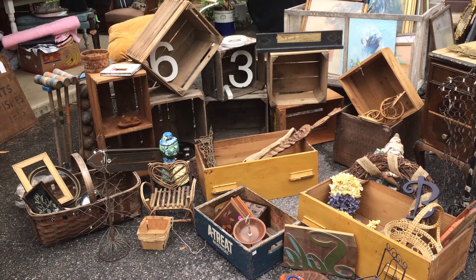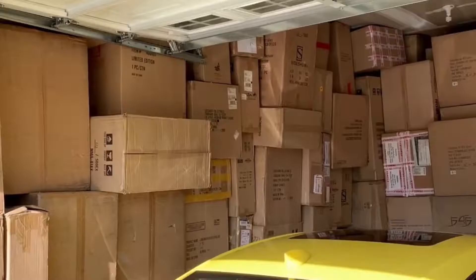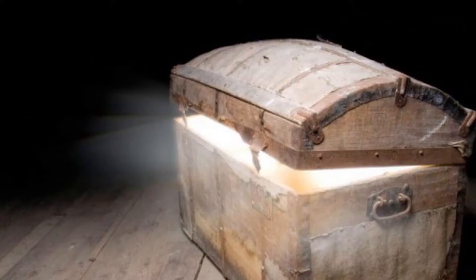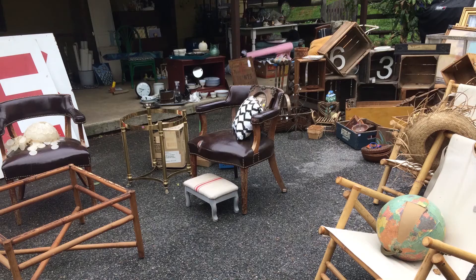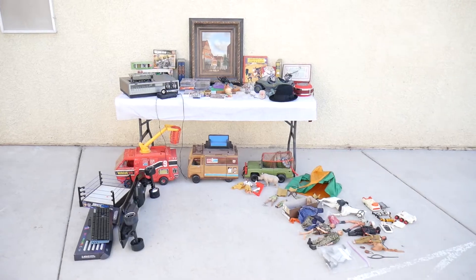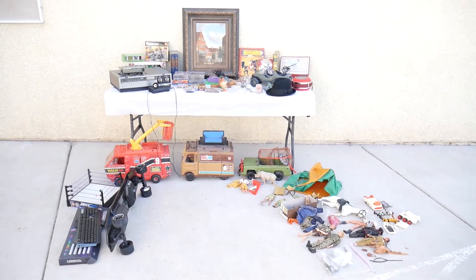Yards across America are filled with old stuff, piled up everywhere. My job is to sort through the rubble and uncover the hidden treasures of the yard sale. I sort through the trash and turn crap into cash. This is Mike, and welcome to Pickin' Vegas.